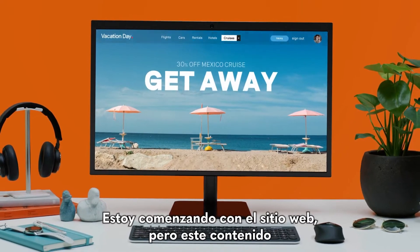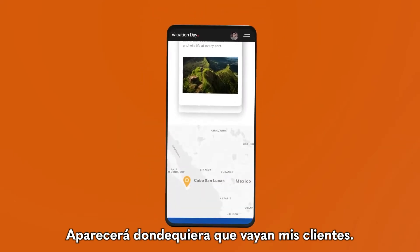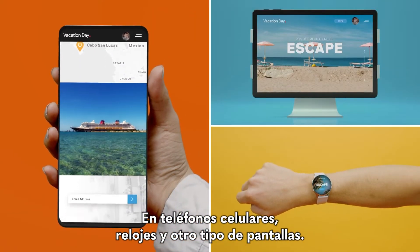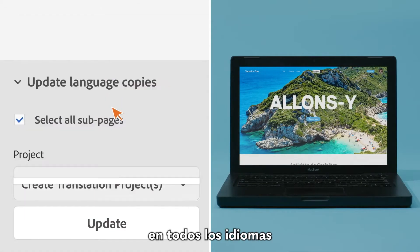I'm starting with the website but this content is going omni-channel — it'll appear everywhere my customers go. On mobile devices, wearables, and in-venue screens. And Sites ensures it's perfect on every screen, in every language, in every country.